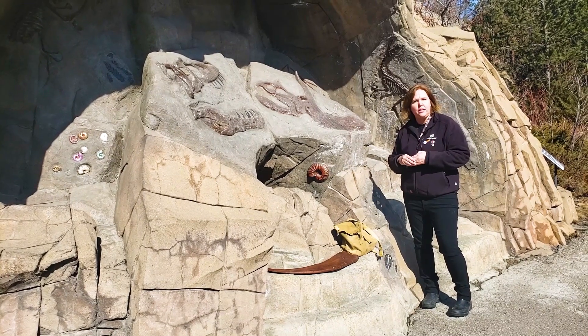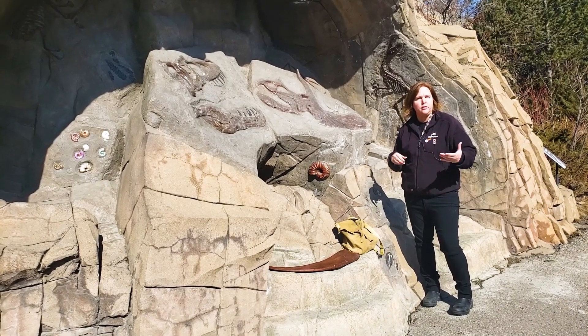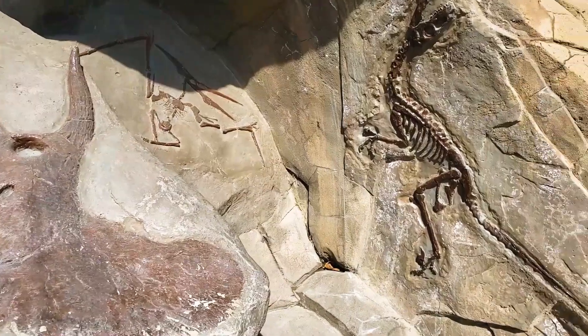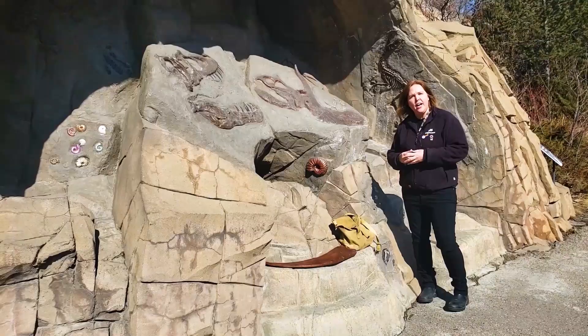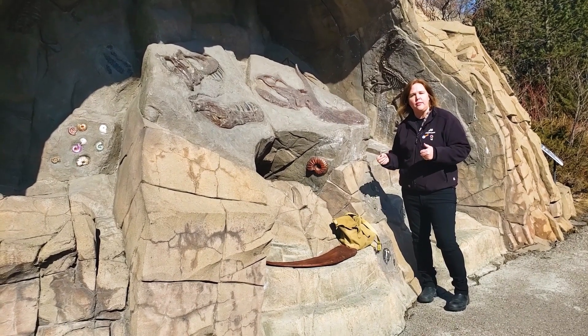And I decided I wanted to be a paleontologist when I grew up. My little brother decided he wanted to be a fossil when he grew up so that I could dig him up. So I went on, I got a degree in zoology, and then I got a master's in paleontology at the University of Alberta.